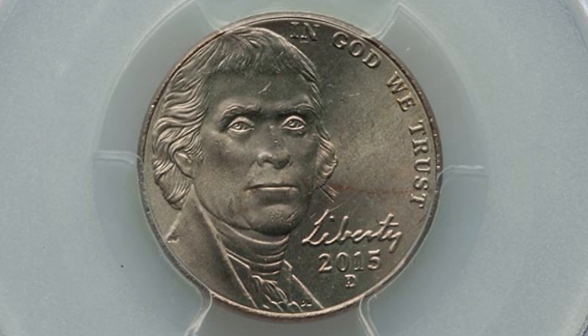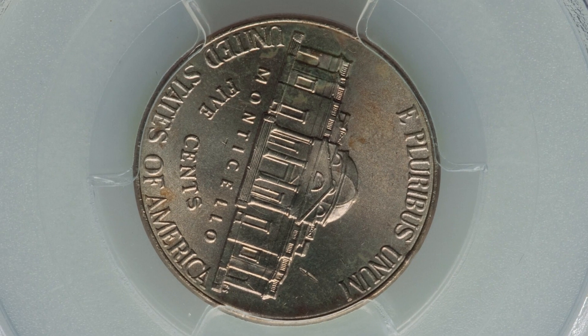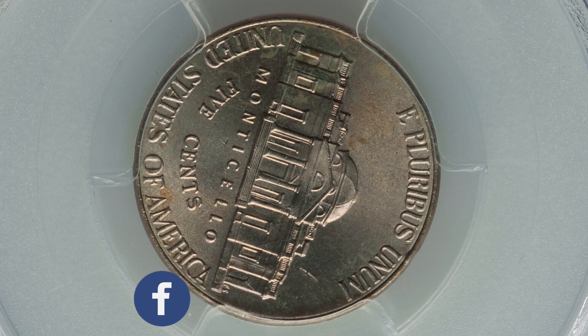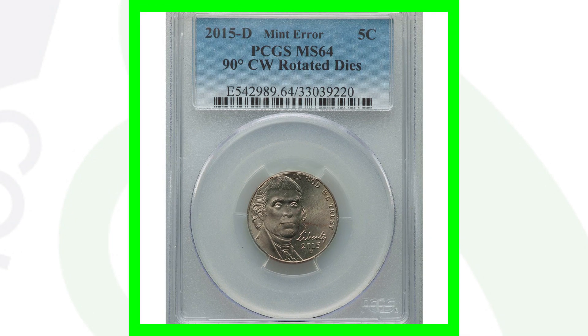Here is a 2015 Jefferson nickel that looks very normal, however it has a rotated die. The Jefferson nickel design is straight up and down — if you grab your nickel from the bottom and flip it up, the reverse design should look exactly the same and be level. However, this one is rotated 90 degrees. You can check all your coins this way: grab them from the bottom, flip them over, and if the reverse is rotated, it's a rotated die. This coin sold for around $80. There are plenty of rotated dies out there on all kinds of coins, even half dollars — not just Jefferson nickels.